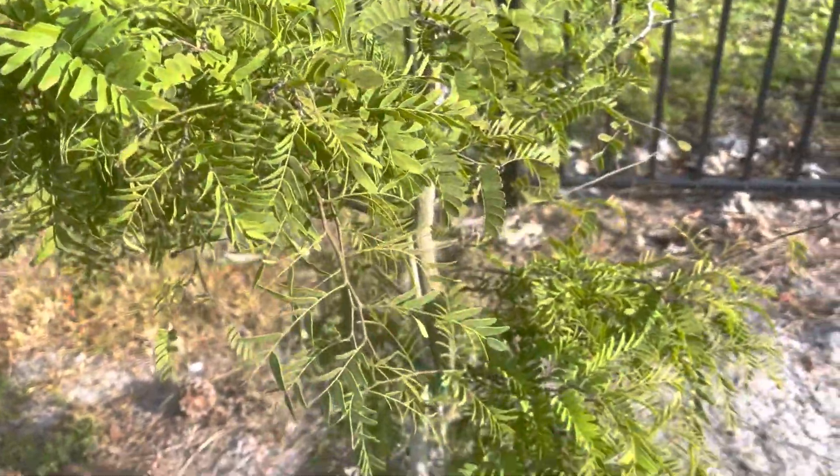This is supposed to be Pakistani berries — Pakistani mulberries. Looking really good. My seedling mango looking awesome. No fruits, but a lot of new growth. It's a seedling.